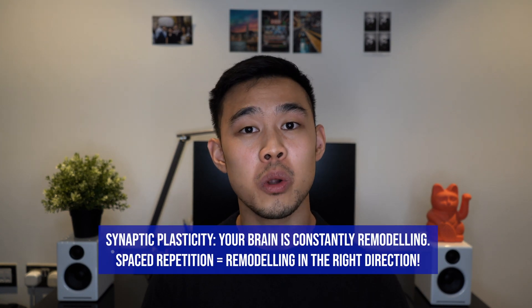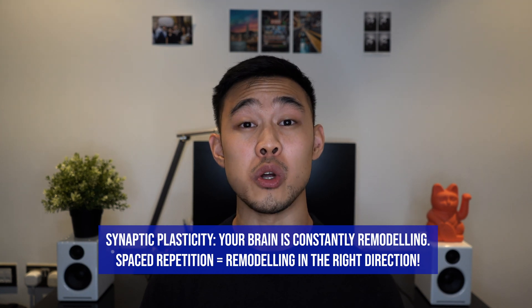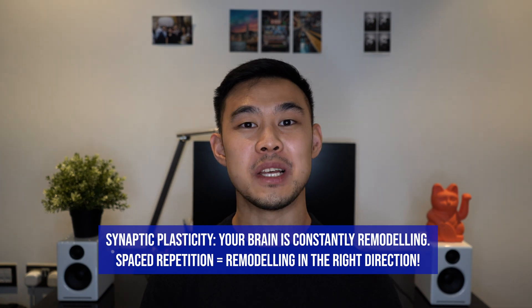Spaced repetition is the art of repeatedly recalling information right before your brain forgets it, and by doing so your brain learns over and over again until it's strengthened and consolidated in your memory. It's an incredible technique that's really helpful for learning and revision, and I'll be making another video to talk about the science behind it.